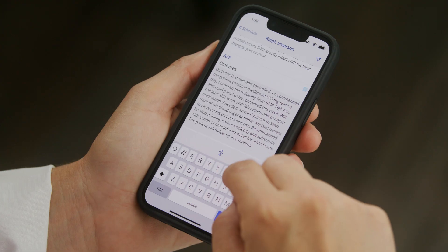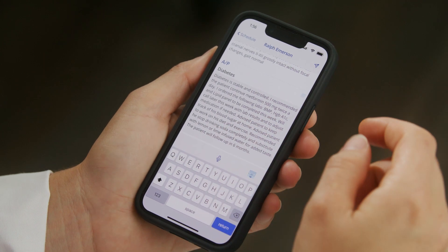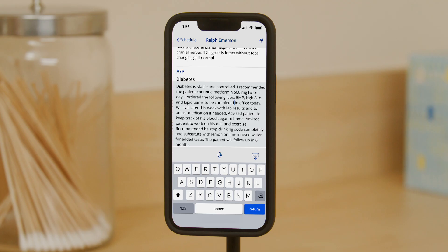Our broad product suite serves as a foundation for enabling clinicians to deliver patient-centered care, improve patient access, and ultimately provide better patient outcomes. Experience the future of AI medical documentation with Augmedics Go. Augmedics — see the patient, not the technology.